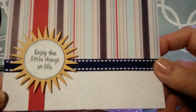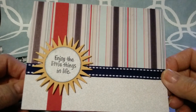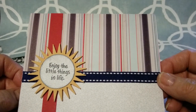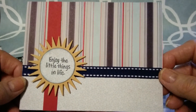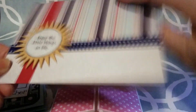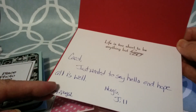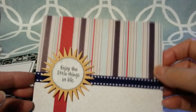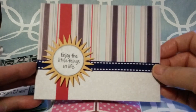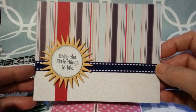Thanks so much for thinking of me. And then I also got a card from my sweet friend, Jill. She's all the time thinking of me, and I really appreciate your cards, Jill. I'm sorry if I haven't gotten on YouTube and thanked you. But I really do appreciate your cards. It says, 'Enjoy the little things in life. Life is too short to be anything but happy.' She just said she wanted to say hello and hope all is well. So thank you, Jill — we're doing okay, hanging in there. I hope you are doing good, and I do appreciate the cards you have sent.